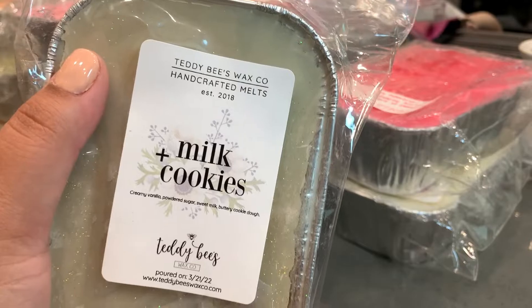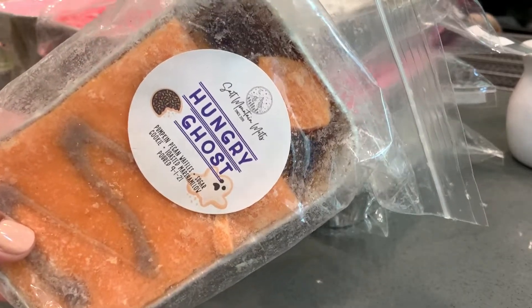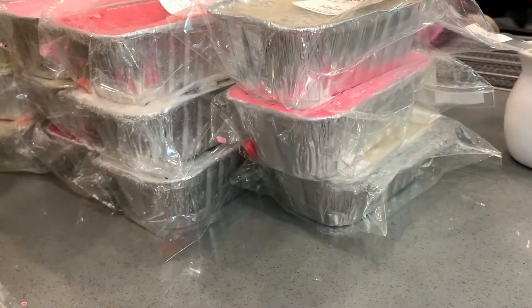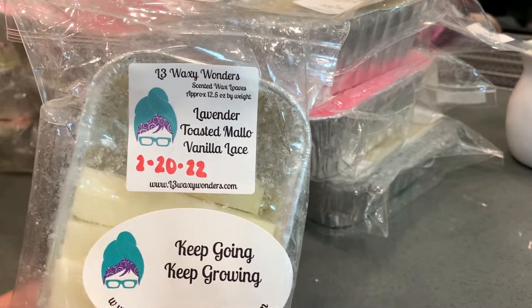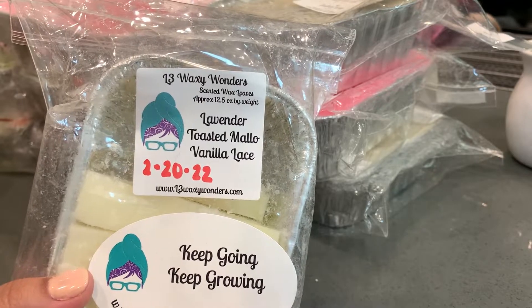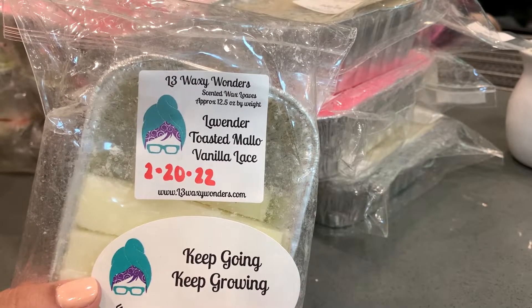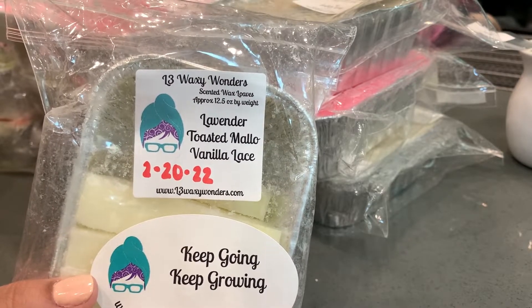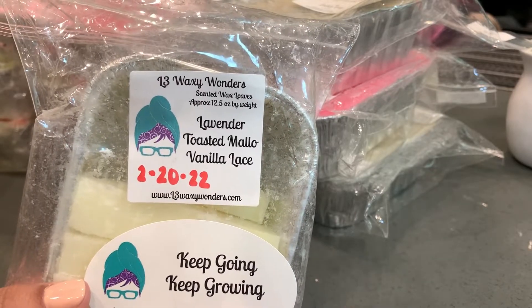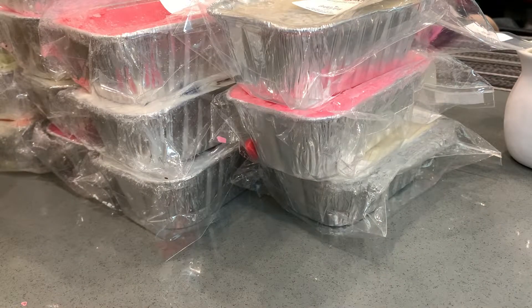I actually found two more. First is the Salt Mountain Hungry Ghost that I told you about — the one I fell in love with. And then L3 Lavender Toasted Mallow Vanilla Lace — I love this on cold but unfortunately it's not the best thrower for me. It's not unscented, just not as strong as I want it to be. I'm not sure if it's the toasted mallow and vanilla lace making up a large portion of it, but maybe I'll try it in a tea light to see if that enhances the performance.